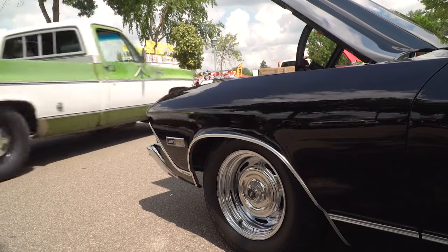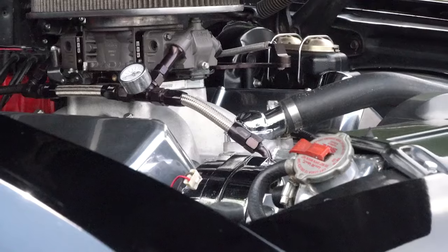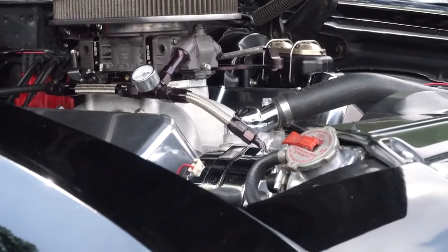How many engines would you say have been in this car? I think this is probably the sixth motor that I've had in this car. I don't know how many rebuilds, but yeah, it's had a few motors.